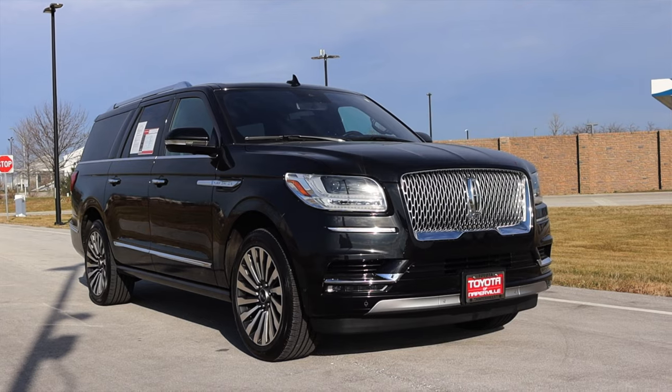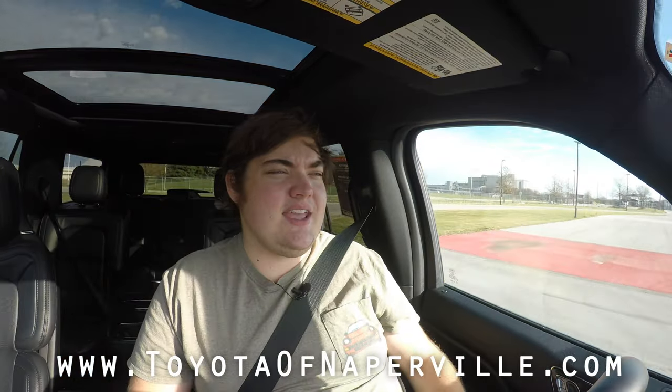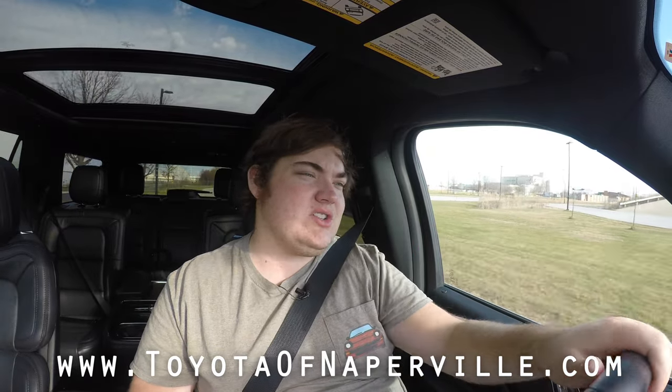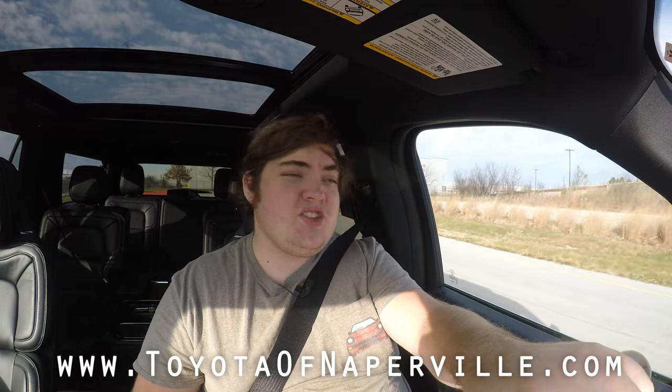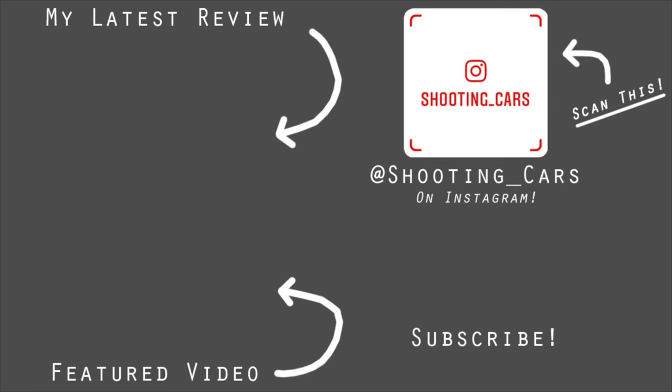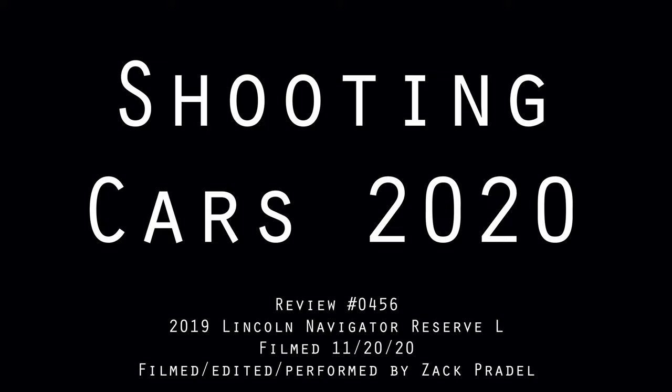I hope you guys enjoyed the video. Huge thank you to Toyota of Naperville for letting me take out their used Lincoln Navigator — really, really cool and really special. I'm glad I got to experience this again because these cars are just so great. They have hundreds of used cars on their lot at all times. If Toyotas or Lincolns aren't your thing, they have tons of other vehicles on the lot — I'd highly recommend going to their website. Don't forget to rate the video, comment, and subscribe. Take care, guys — I'll see you next time.